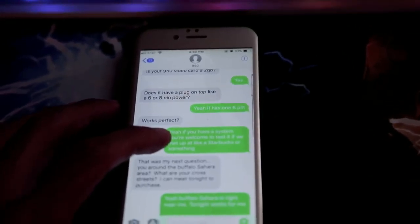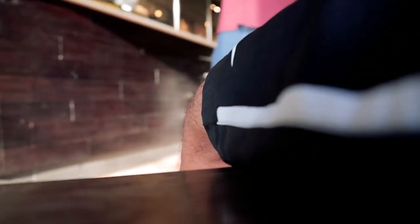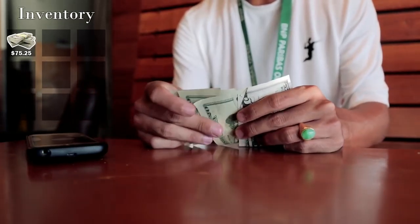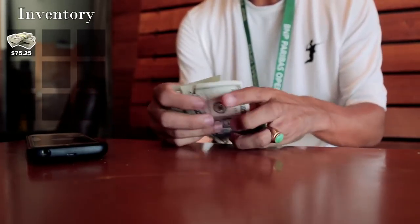Back on day four of the competition and I finally got someone to reach out about the 950. They're really quick about buying it — we are doing 70 bucks. We got a total of $75.25, so my new max budget is that. I've got to figure out what I can get locally for $75 and see what I can flip.